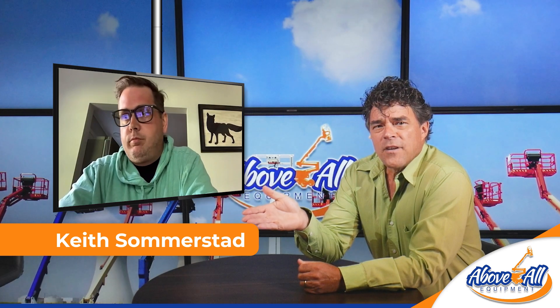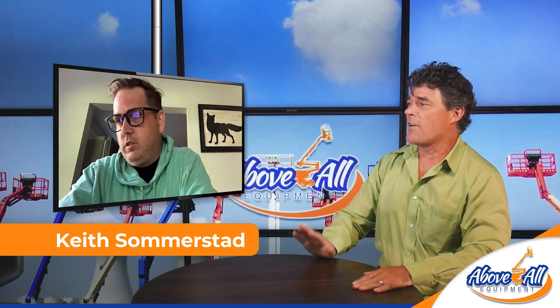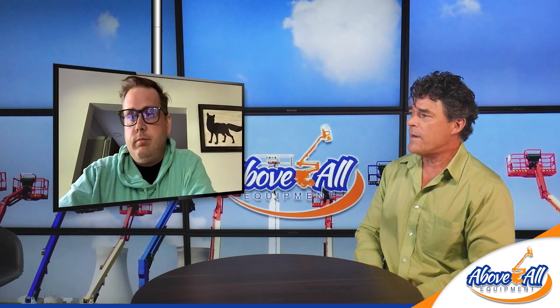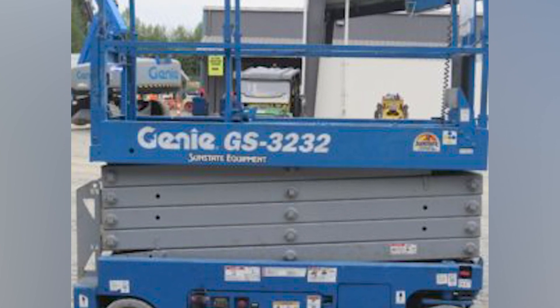I'm looking at my notes — I thought I was seeing double, but I'm not. This is the Genie GS-3232 scissor lift that we're going to talk about. Keith knows all about this thing. He says this one is a nice unit — it's a 32-32.